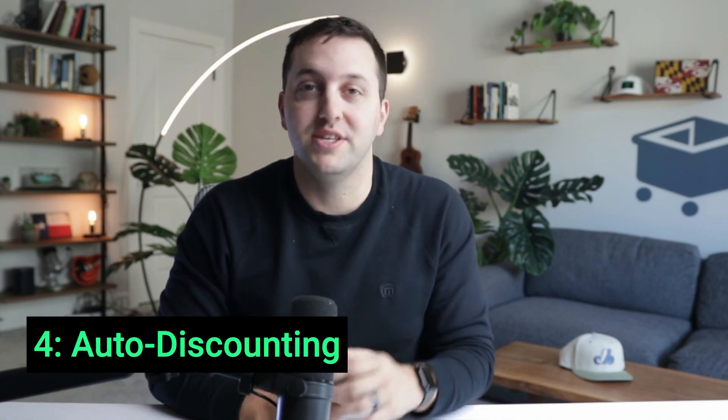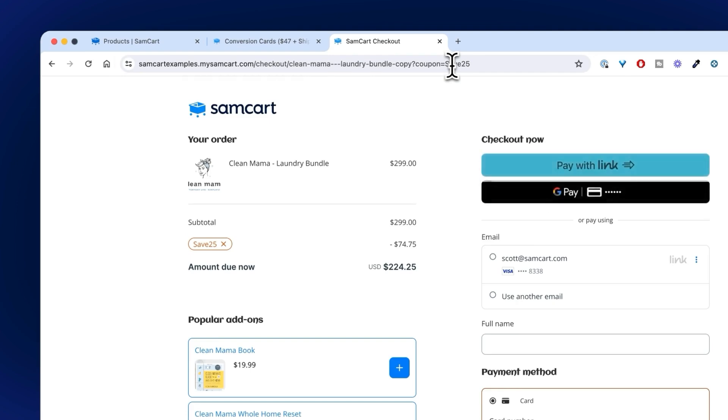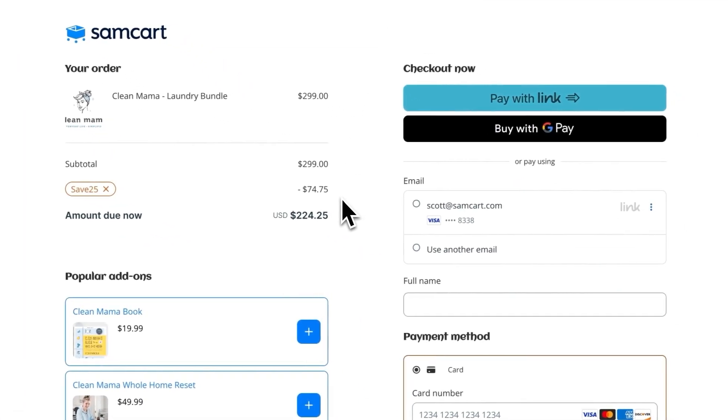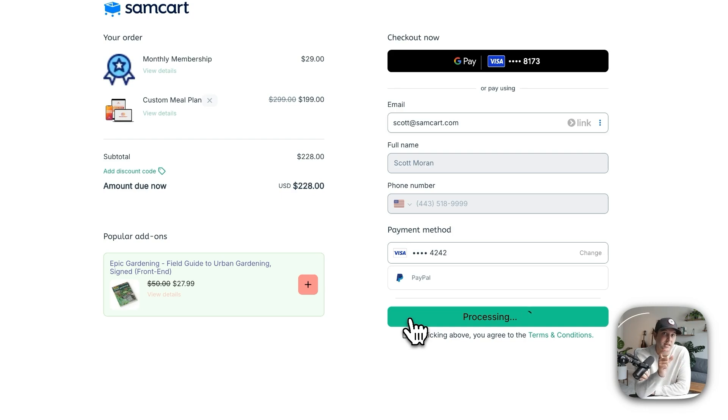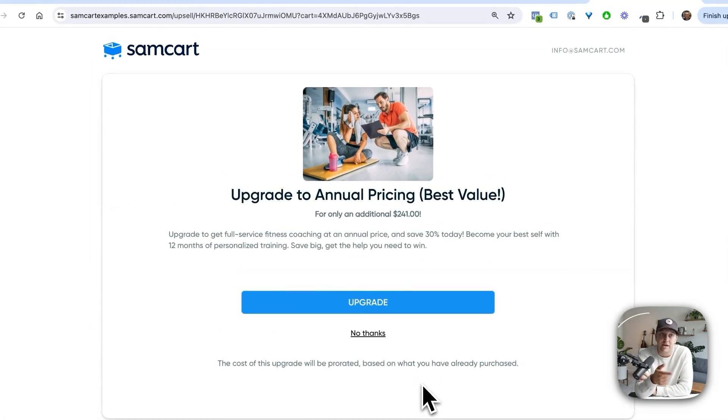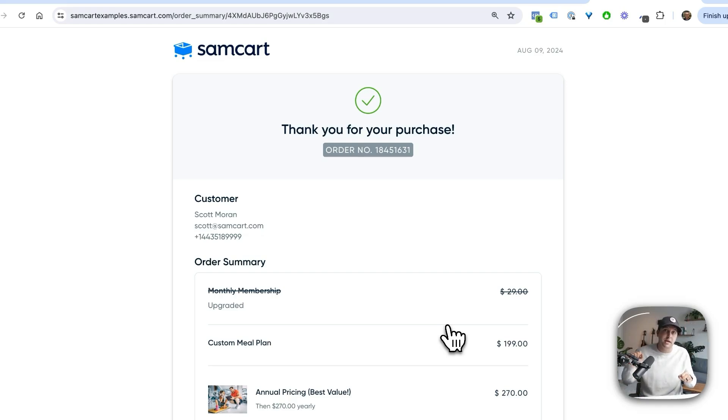Wrapping up coupons with number 4 is auto-discounting. Reduce friction by automatically applying coupons at checkout so your customer has a discount waiting for them when they arrive. Tap into that 296% increase in conversion rates by auto-discounting your next checkout link today. Number 3 is one-click upgrades — this allows you to double your profits by letting your best customers upgrade their order to higher value offers during checkout. SamCart takes care of prorating charges and quietly canceling any duplicate subscriptions, so your customer has a seamless buying experience — letting monthly customers upgrade to annual billing, basic service customers upgrade to a premium bundle, or course buyers upgrade to a bundle of downloads.